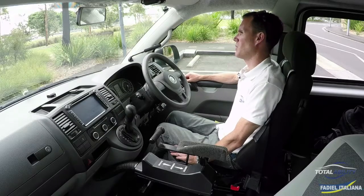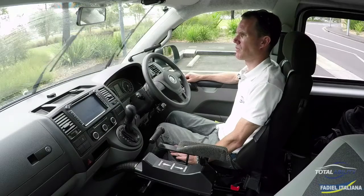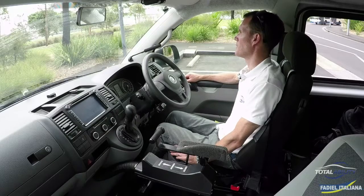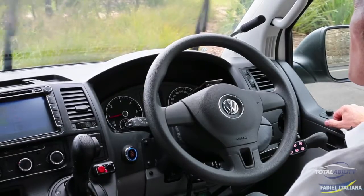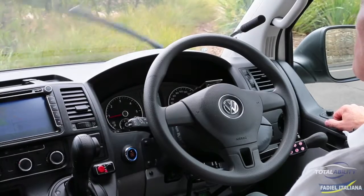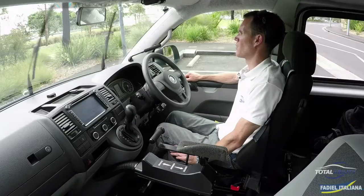We've got wipers and windscreen washer. Windscreen wipers on. Wipers faster. Wipers faster. Wipers slower. Wipers off.